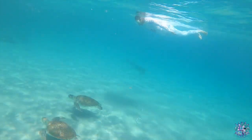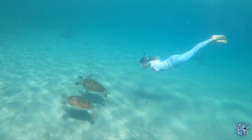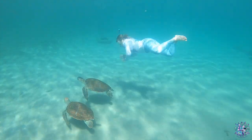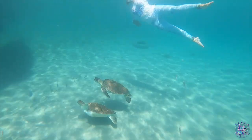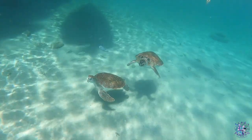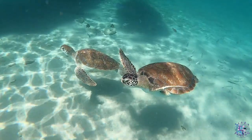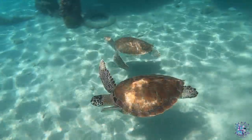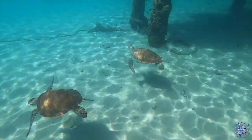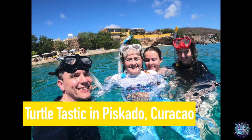What we all said was that we were so blown away by how the turtles here at Piscado were not at all affected by people snorkeling above them. They were just content to find food. Whereas if you dive in the open ocean, as soon as you see a turtle it will try and swim away as fast as possible. But here you can really get close to these magnificent creatures — and who wouldn't want to do that. Thanks for watching Turtletastic!